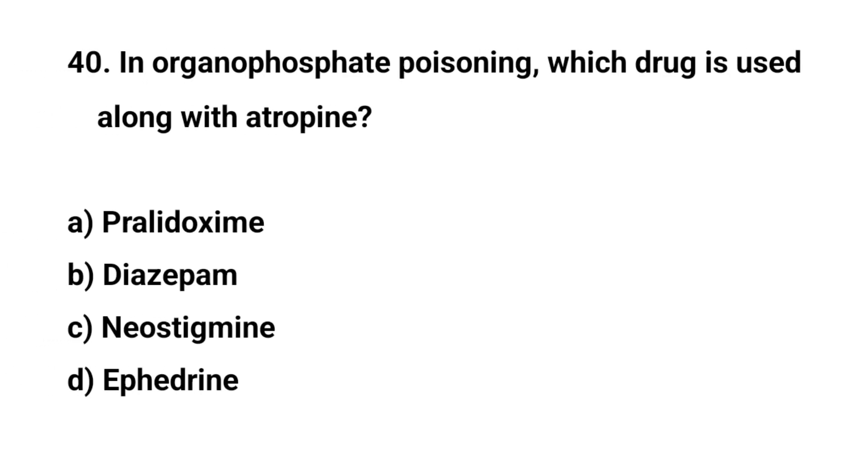Question number forty. In organophosphate poisoning, which drug is used along with atropine? The right answer is A: Pralidoxime.